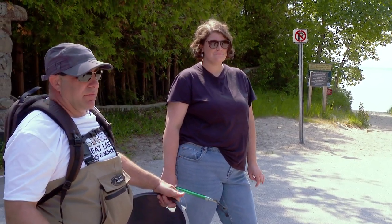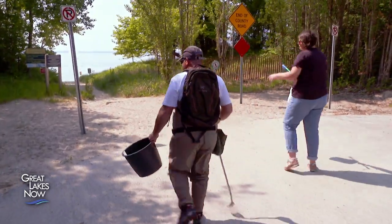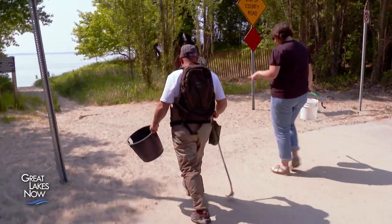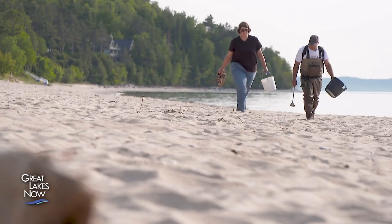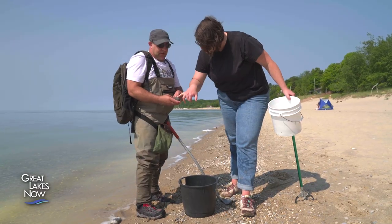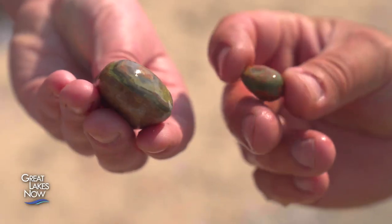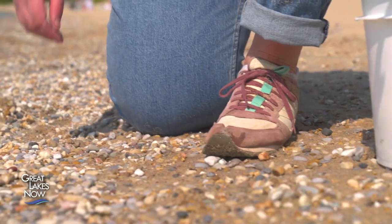We're at the end of Reynolds Road, which is right next to Vans Beach. This is where they find the Leland Blue. Artist Geo Rutherford and self-described rockhound Chris Cooper both have a profound love for the Great Lakes, and both are scanning the beach in search of a treasure.